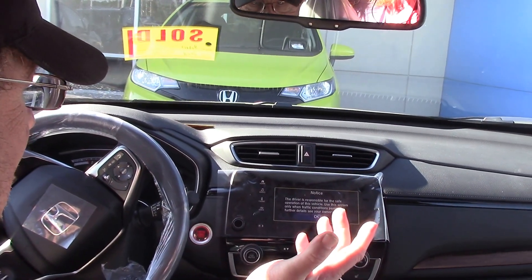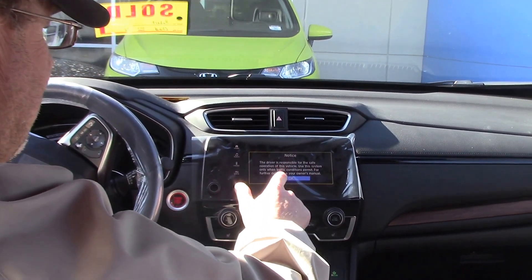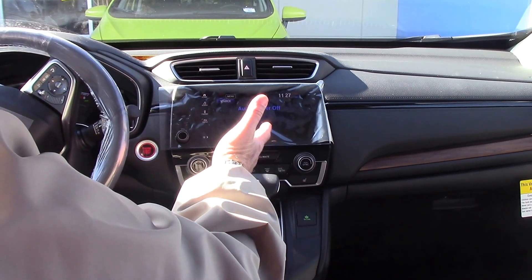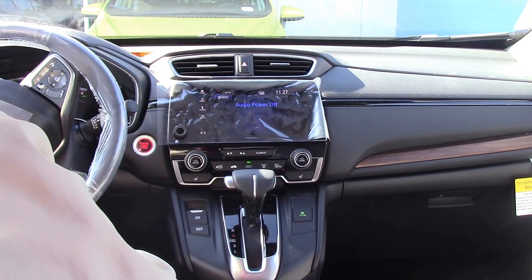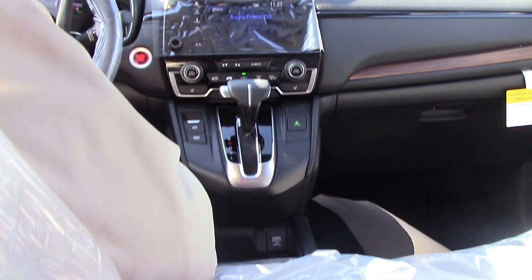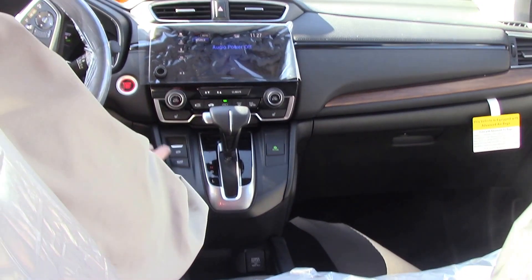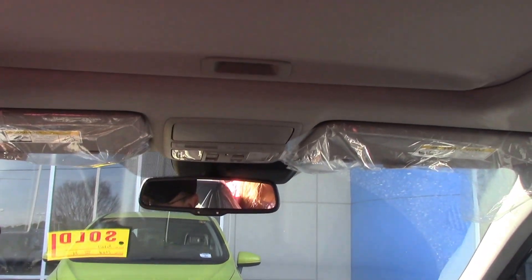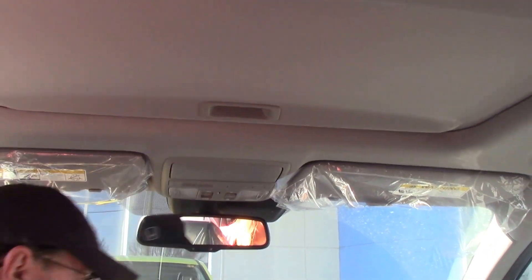Everything has changed on the inside — touchscreen. The vehicle also has Android and Apple Play on it. Heated seats for both driver and passenger. Just like the new Civic, it also has the power brake on there. The steering wheel — everything has been redesigned.